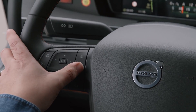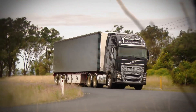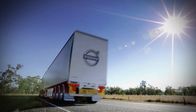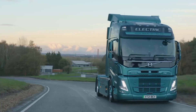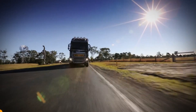Volvo's complete autonomous solution, including the virtual driver and cloud-based transport system, is a game-changer. It simplifies complex logistics and enhances operational safety and efficiency. The FH16 is more than just a truck — it's a symbol of the evolving landscape in industrial machinery, paving the way for a safer, more efficient future.